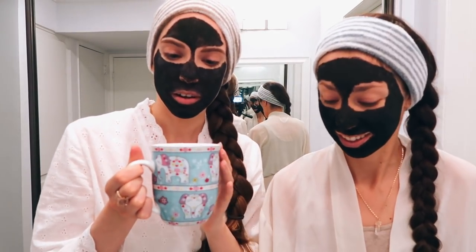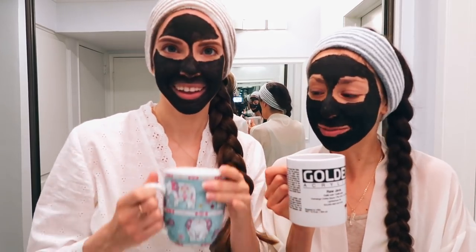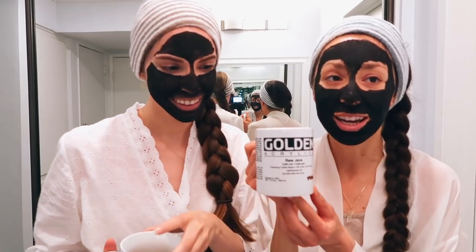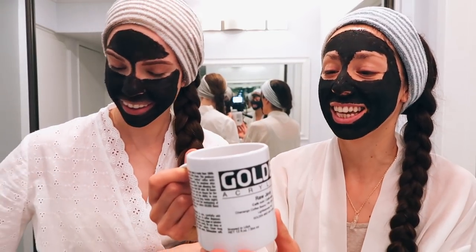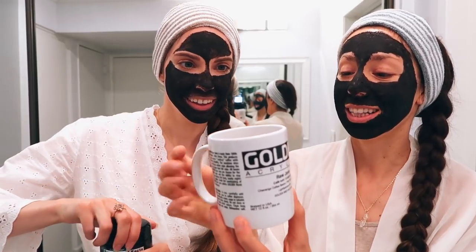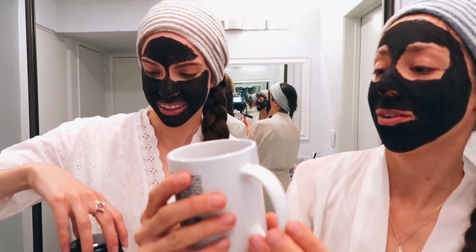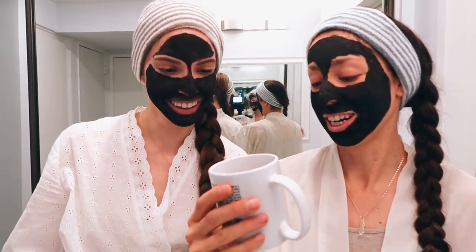So we're back with our warmed-up chai. Pretty little cups — Sarah got me this cup, and this one I actually got in a giveaway.